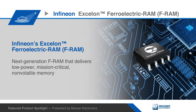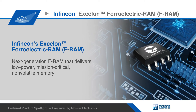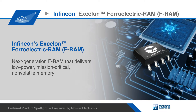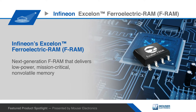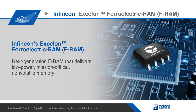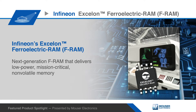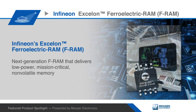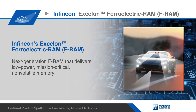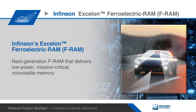Infineon's Exelon Ferroelectric RAM is a next-generation FRAM that delivers low-power, mission-critical, non-volatile memory combining ultra-low-power operation with high-speed interfaces, instant non-volatility, and unlimited read-write cycle endurance. The Exelon offers three different families – Exelon LP, Exelon Ultra, and Exelon Auto – ideal for data logging memory in industrial, automotive, and medical applications with tight power and space requirements.